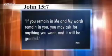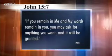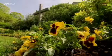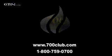We leave you today with these words from John 15:7 — 'If you remain in me and my words remain in you, you may ask for anything you want and it will be granted.' Amen, brother. I've got stuff I'm asking for. Thank you very much.